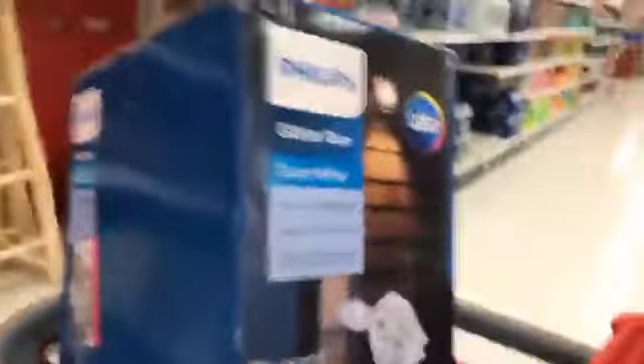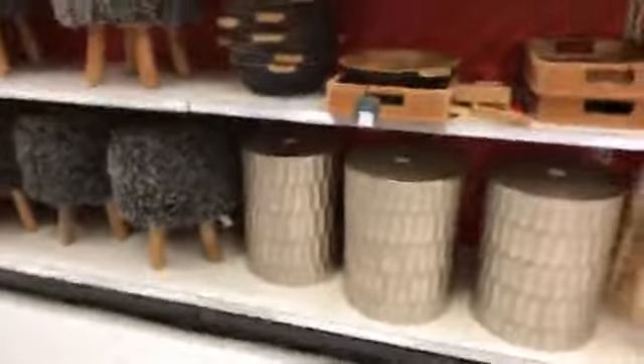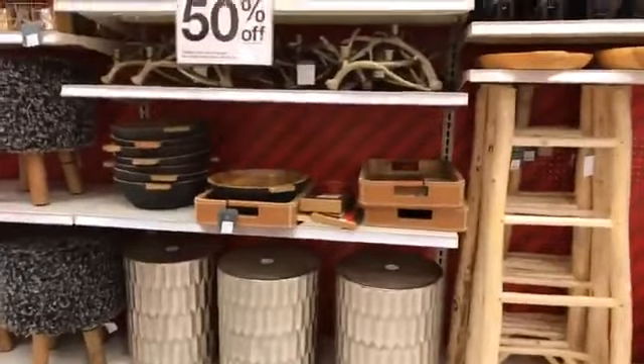Now for home decor — you can see in my cart I've got one of these Phillips Deer. That is because it is the only one. Those generally do not last to 70 to 90% off.